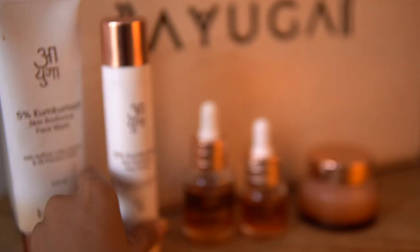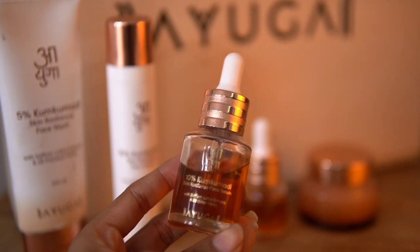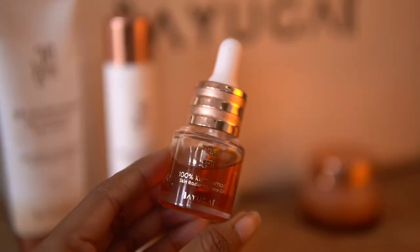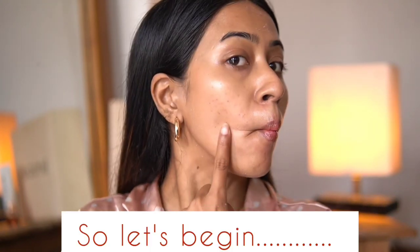The products are extremely mild on the skin, and they have incorporated yoga rituals to go hand in hand with their products. Face yoga includes facial exercises that help restore balance in your skin — the idea is to extend workouts to your face to lift up sagging skin. Today I am going to show you how I incorporate face yoga along with Ayugya skincare products. Let's begin!